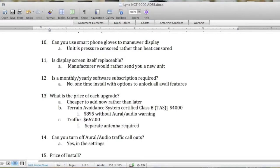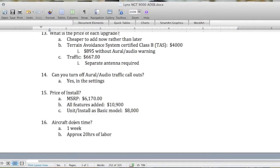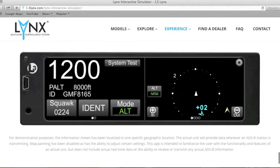Regarding upgrade pricing — like anything, it's cheaper to add everything now rather than later, however you have the option to add features later. These numbers are based on a couple of quotes I received. Can you turn off the Aurora audio traffic callouts? Yes, in settings. Aircraft downtime is about a week in most cases, and the price of the install is upwards of $10,900 if you want every single feature.